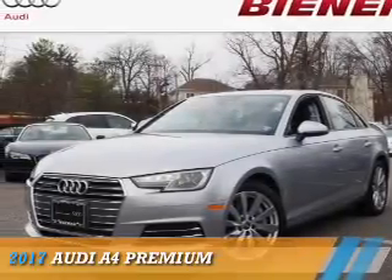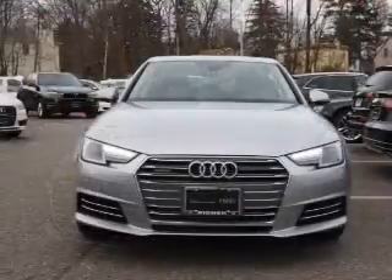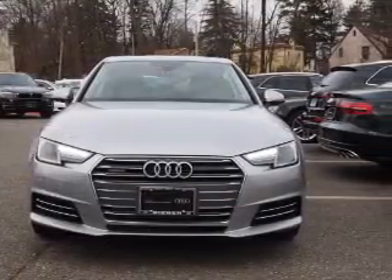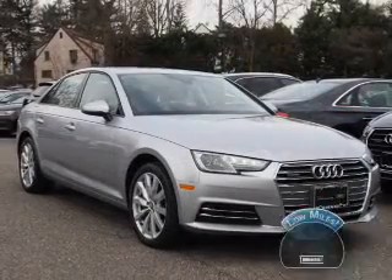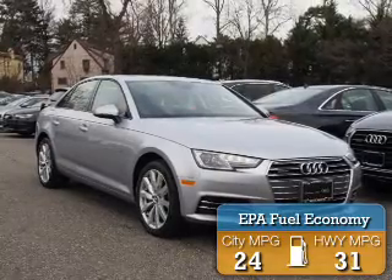Presenting the 2017 Audi A4. It's powered by all-wheel drive, a two-liter, four-cylinder engine, and an automatic transmission. With fewer than 8,000 miles, this vehicle is like new. Great fuel efficiency saves you money by requiring fewer trips to the gas station.